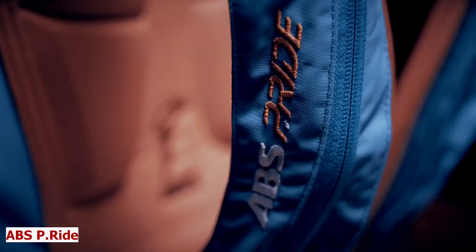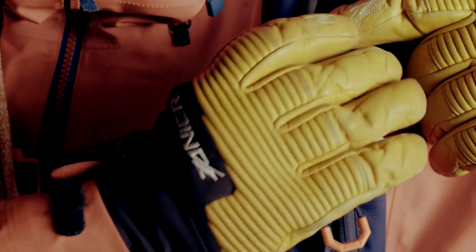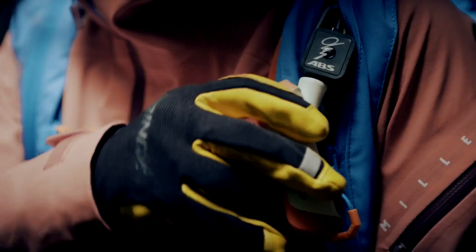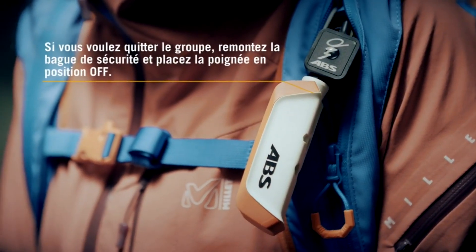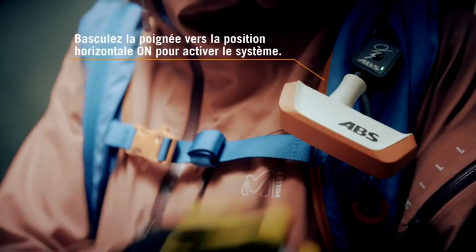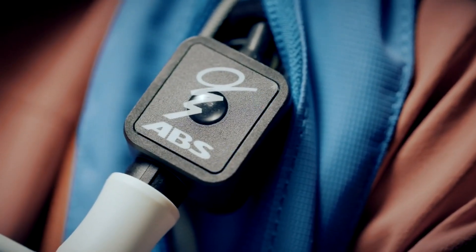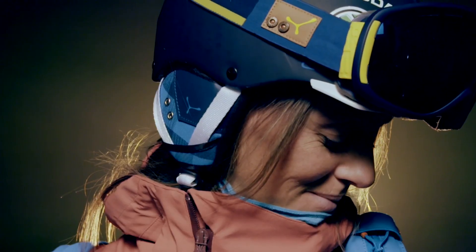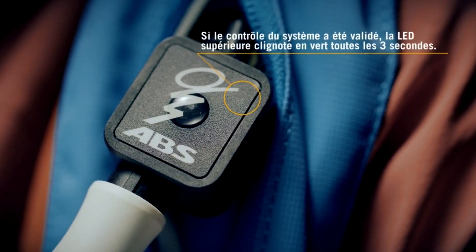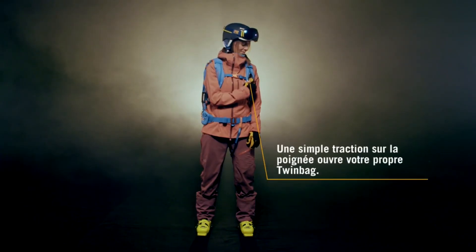M's P-Ride. Imagine you are on a snowy mountain, enjoying the thrill of skiing or snowboarding — feeling the wind in your face, the sun on your skin, and the adrenaline in your veins. But then something goes wrong: you hear a loud rumble and see a wall of snow coming towards you. You are caught in an avalanche and have only seconds to react. You reach for your ABS-P Ride, the ultimate avalanche airbag system that can save your life.